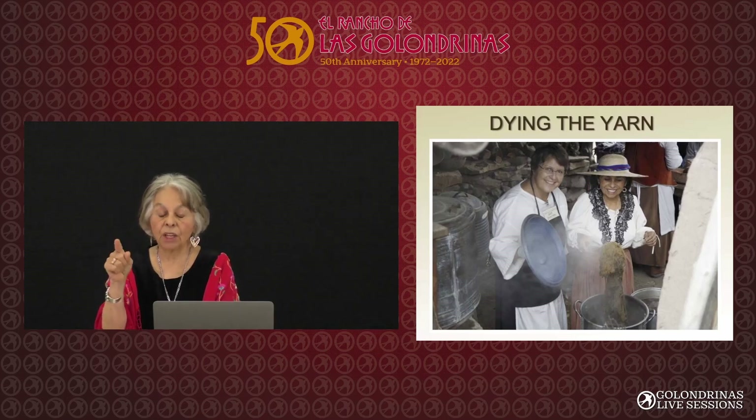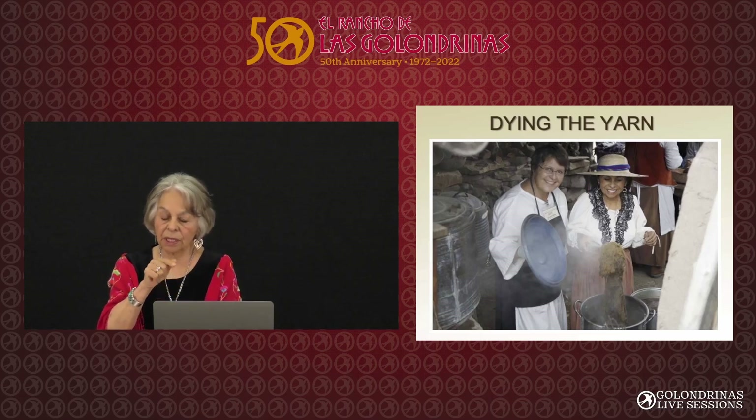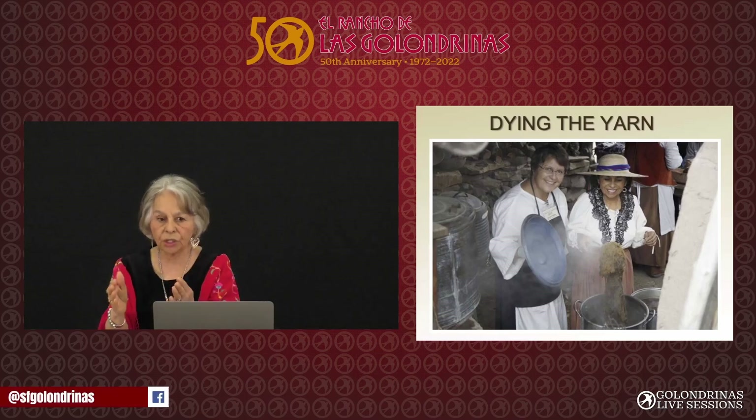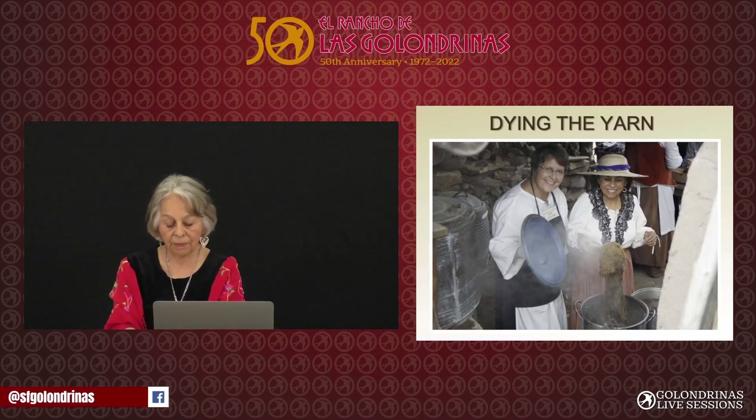I hope we can do some more dyeing, because when Beatrice was here — she was the director of the spinners and weavers — we all learned to spin really well and we all took a turn at the dye shed. I hope this year we can continue to do that.